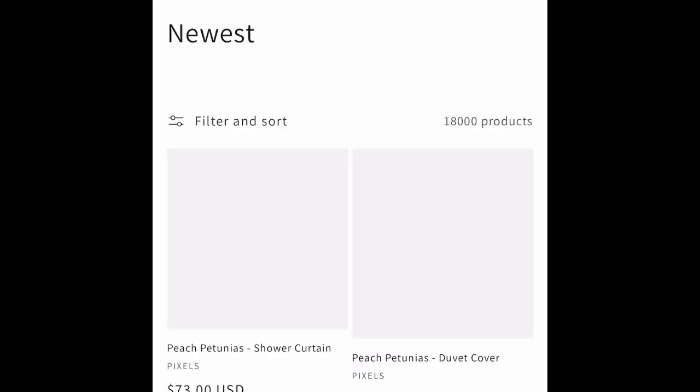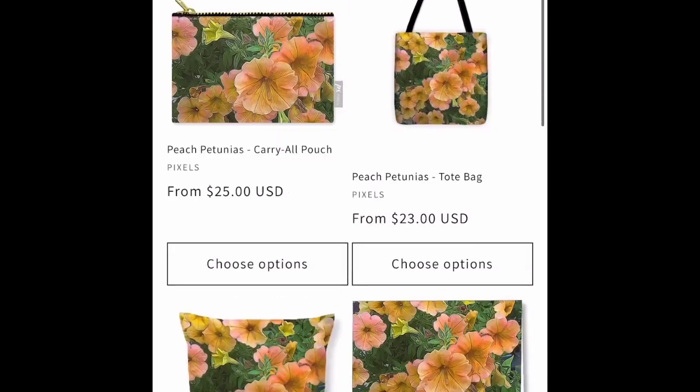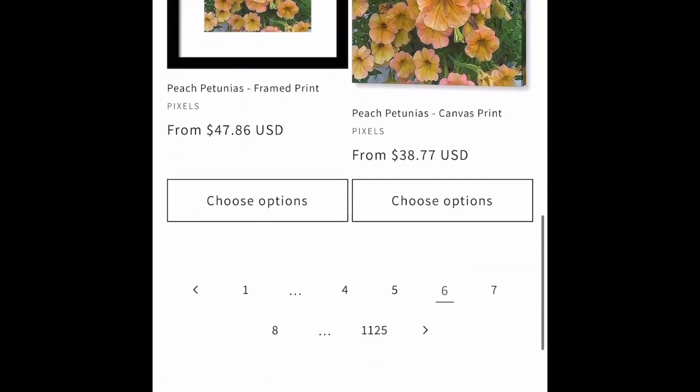And we have a petunias pattern on Pixels. Pixels sells towels, tote bags, prints, and lots of different things.